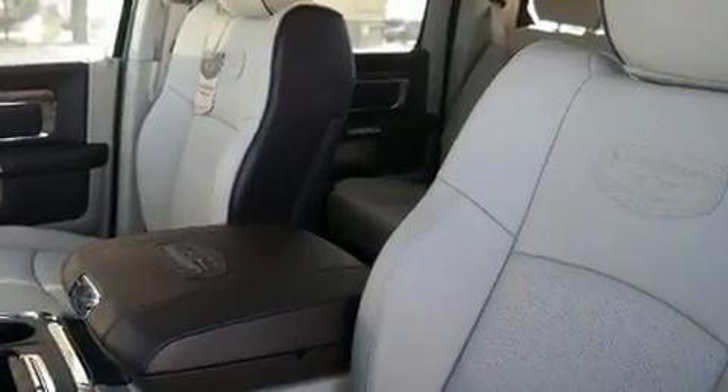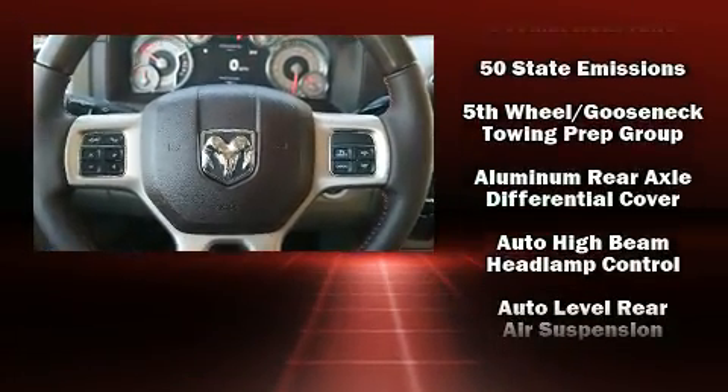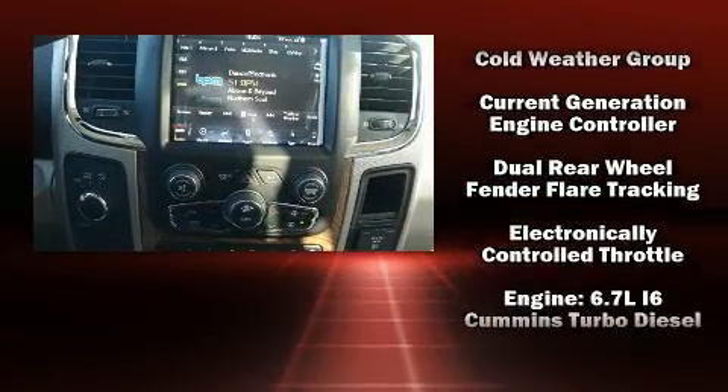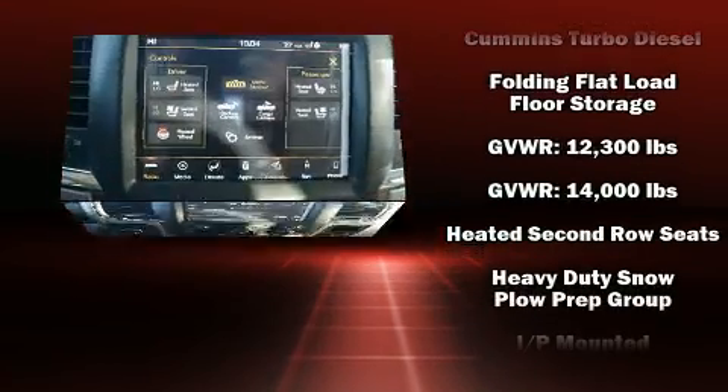Enjoy your favorite music via the stereo system, which includes a CD player with AM/FM radio and 10 speakers providing excellent sound throughout the cabin. Passengers are protected by various safety and security features, including dual front impact airbags with occupant sensing.